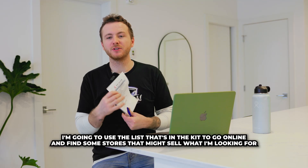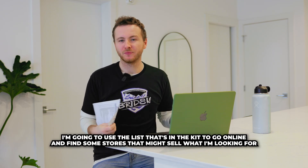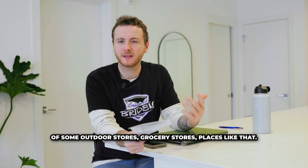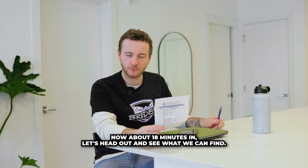Before I head out, I'm going to use the list that's in the kit to go online and find some stores that might sell what I'm looking for and build a plan. I've made a list of some outdoor stores, grocery stores, places like that. We're now about 18 minutes in. Let's head out and see what we can find.